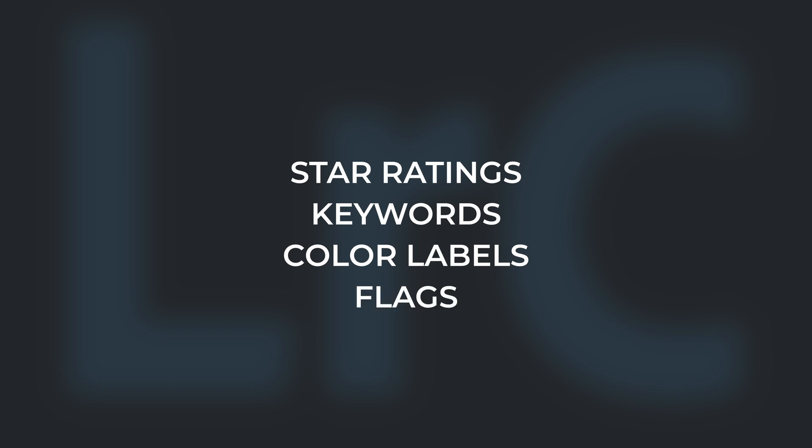Lightroom has many features to help us organise our photos. Before I show you my import and curation process, I want to show you how I use star ratings, keywords, colour labels and flags. Every photo has a star rating applied, which helps me differentiate between the quality of each photograph.